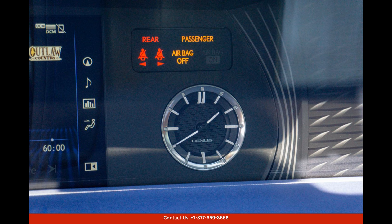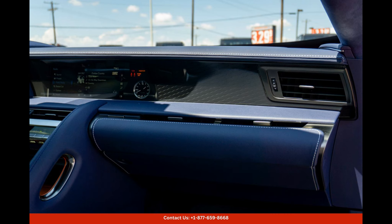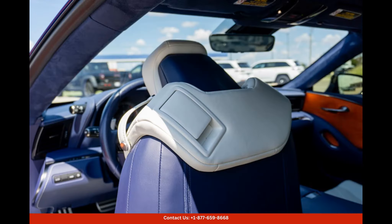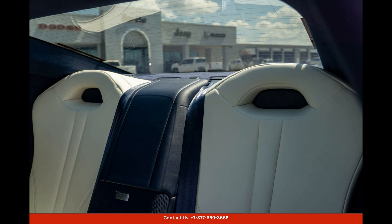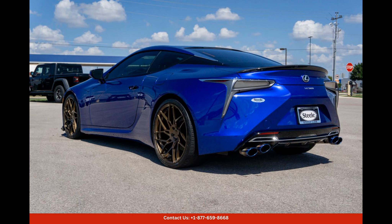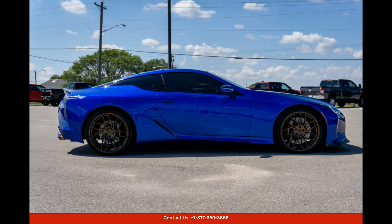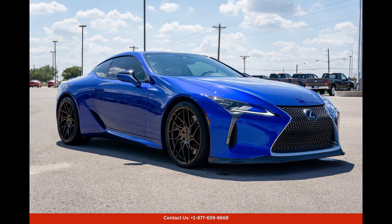Located in Lockhart, Texas, this 2018 Lexus LC500 Inspiration Series is a rare find that is sure to turn heads wherever it goes. Don't miss your chance to own this unique and luxurious sports car. Contact us today to schedule a test drive and make it yours. Thanks for watching.